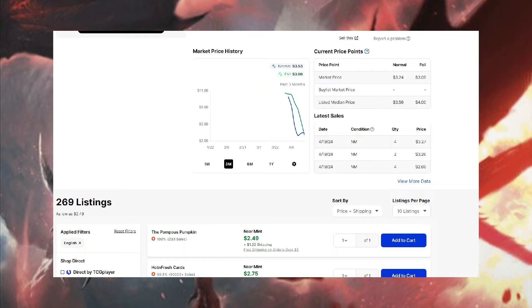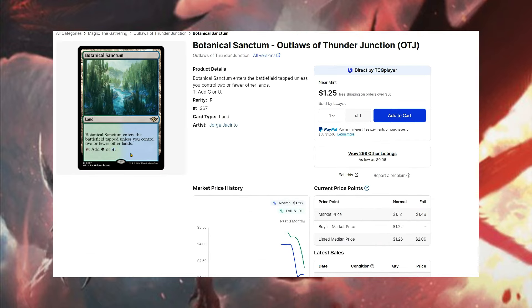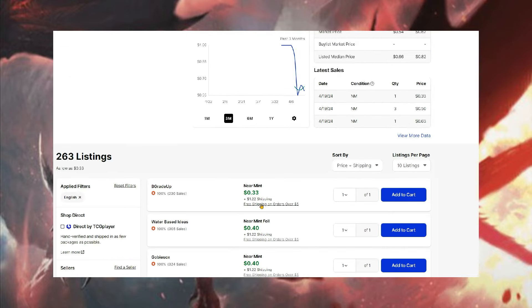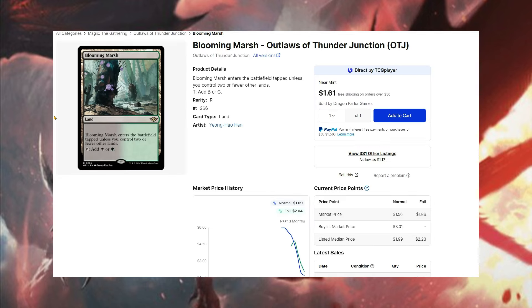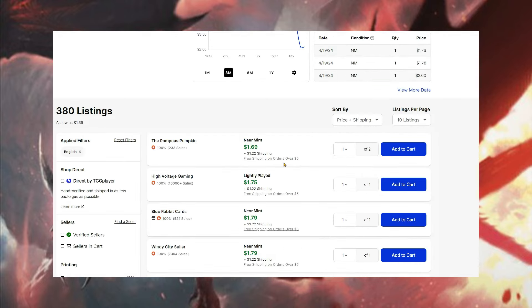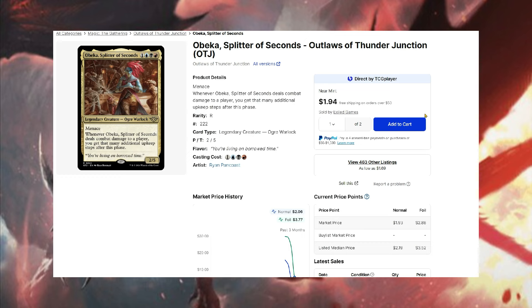The fast lands are all at a really good price. Spire Bluff Canal is $2.50 plus shipping; Botanical Sanctum is like $0.96 at the cheapest. These are good lands that are probably going to rebound back up in the future. Concealed Courtyard — even with a couple more prints — is $0.53 or $0.33. Blooming Marsh is a dollar seventeen. Inspiring Vantage is $1.69 plus shipping. All these lands are super cheap compared to what they were before.